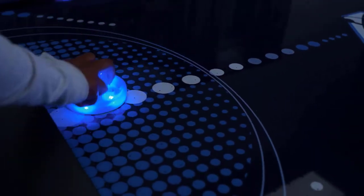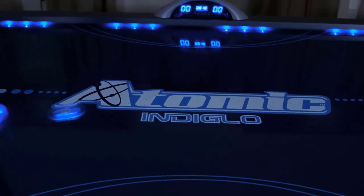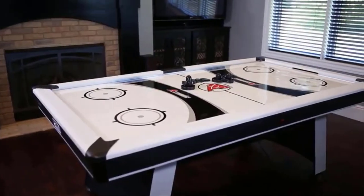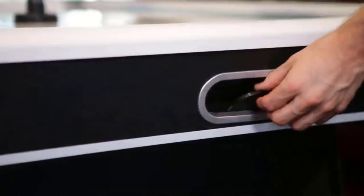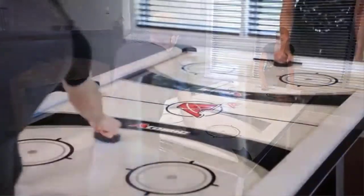There is no doubt that air hockey tables are a great way to keep your crew engaged for hours at home. Whether it's two players going head-to-head or family game night, air hockey tables provide an excellent experience that can be enjoyed by everyone. They come in different shapes and sizes, making them perfect for any home. Top air hockey tables are often known for their unique designs and features, which can make them a great option for those who want to enjoy the game at home.